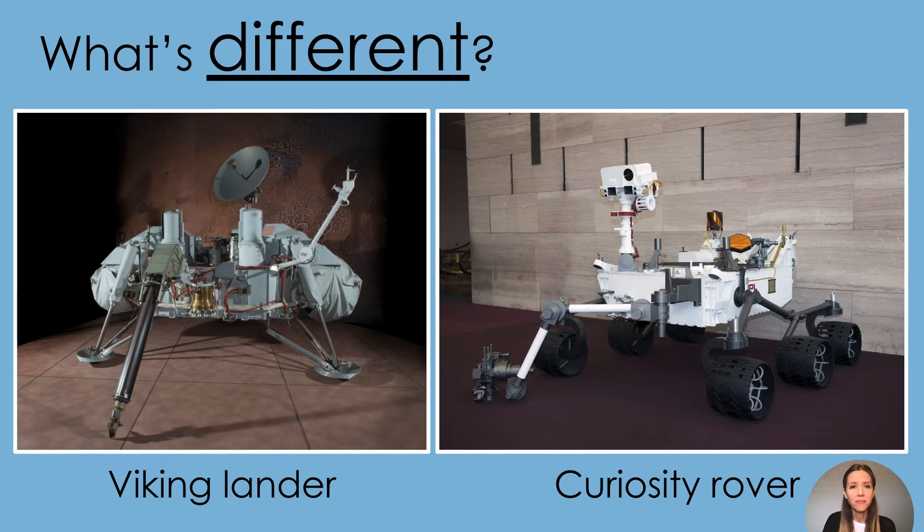What is different? Did you notice that the rover has wheels and the lander does not? That's because the lander stays in one place when it lands on Mars, but the rover can move all over the surface of Mars using its wheels.